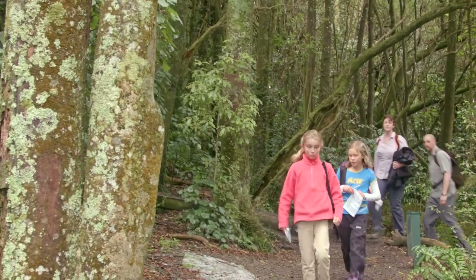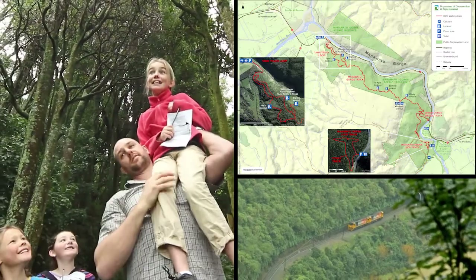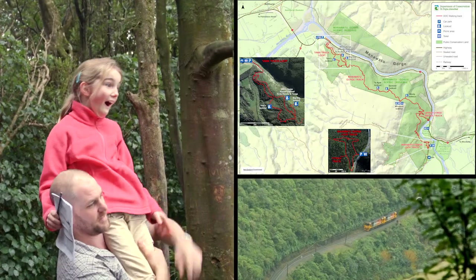Families can spend as long as they like exploring the Manawatū Gorge, and there are a range of tracks suited to people of various levels of fitness and abilities.